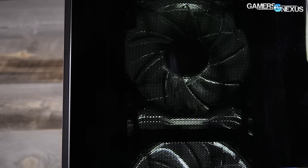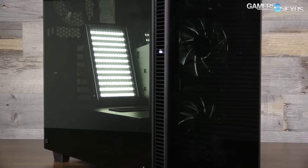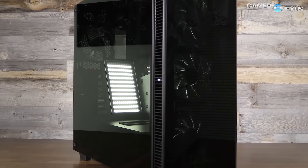This content is brought to you by Rosewill's Cullinan case, which is a tempered glass side panel case — also tempered glass in the front — available for $150 on Newegg. They occasionally bundle it with a 650-watt PSU as well, so be sure to check the link below for more info on that.